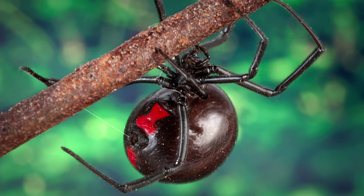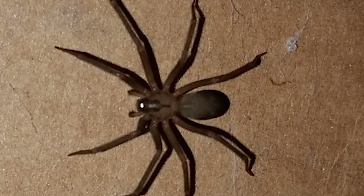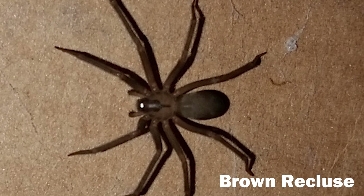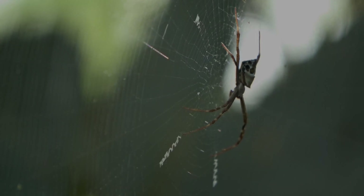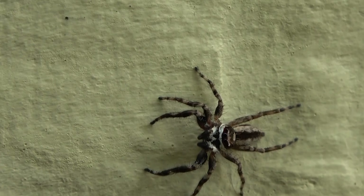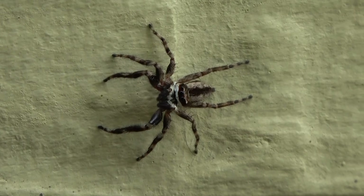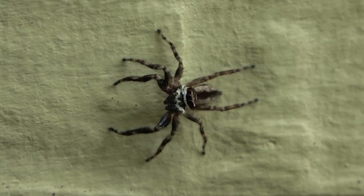Lots of people are scared of spiders for many different reasons. One reason is people fear getting bit by spiders, knowing that there are spiders out there that can be harmful to humans, although only 0.1% of spiders are venomous enough to harm humans. But if we think about it, a lot of their physical and behavioral features that seem scary to people are features that these animals need to survive.